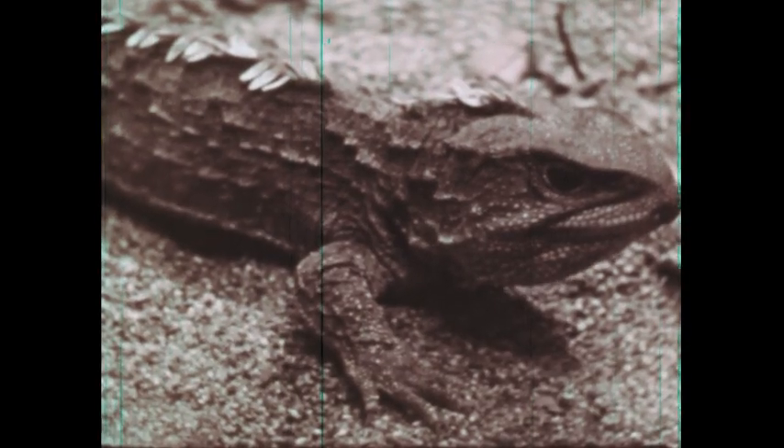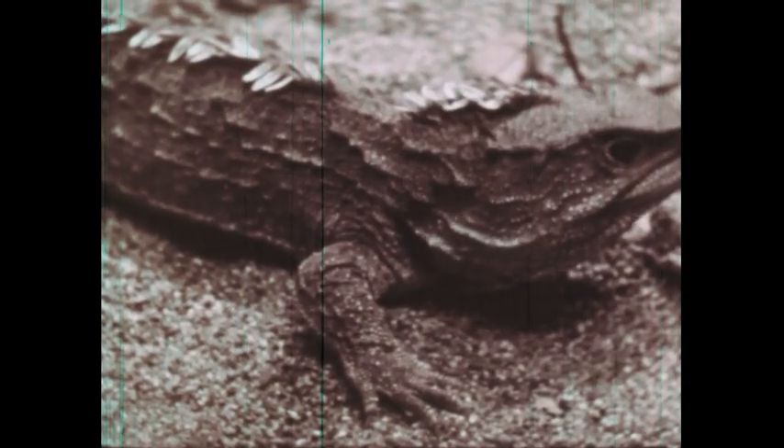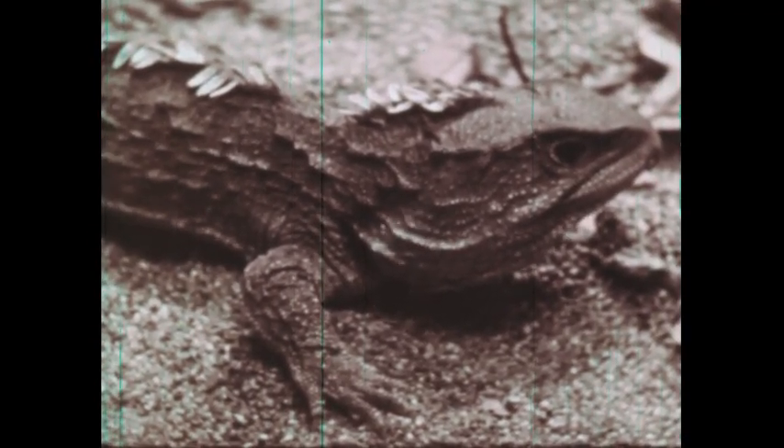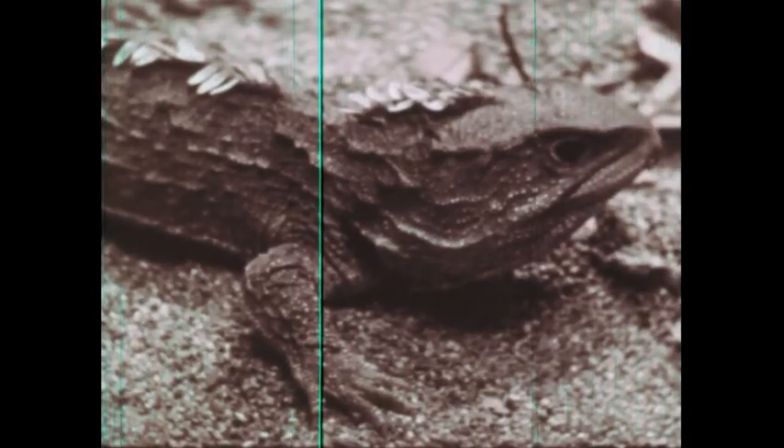Another reptilian order, the tuataras, has but one living species, called the tuatara. Found only in New Zealand, it is the last survivor of a prehistoric group older than the dinosaurs.